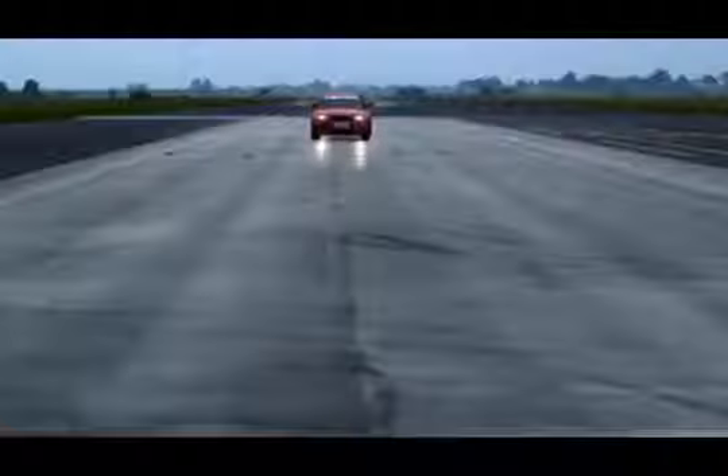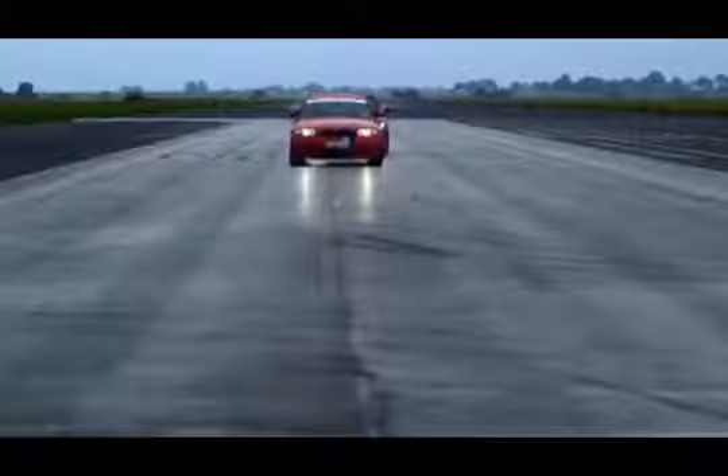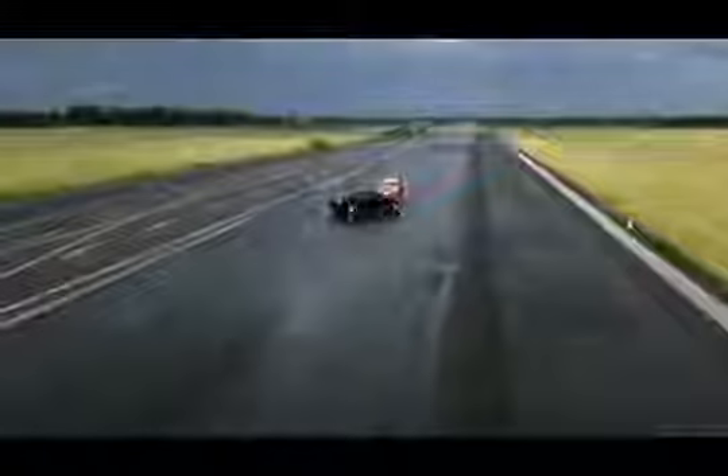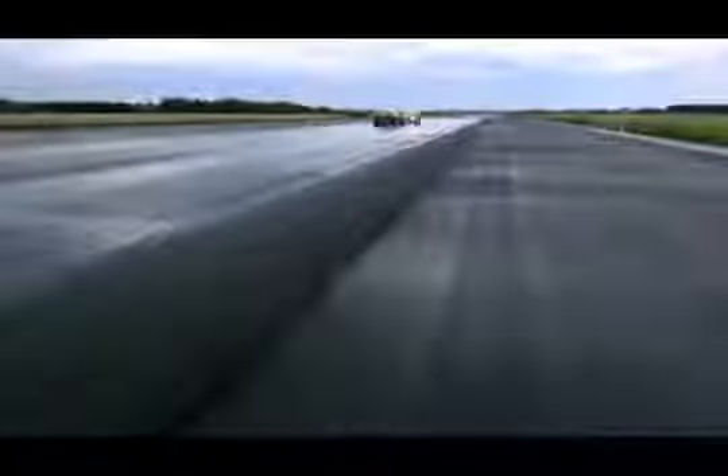The BMW approach to security goes above and beyond the vehicle itself. Specially tailored driver training courses are also available for a range of different models, showing you and your driver how to get the most out of the BMW 7 Series High Security. Drivers can practise the best ways to handle dangerous situations, because that way, hopefully, these situations will never arise.